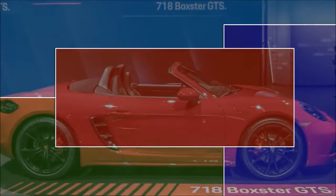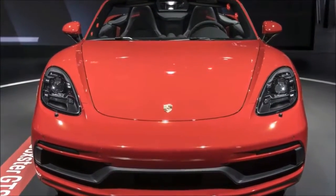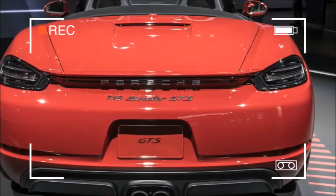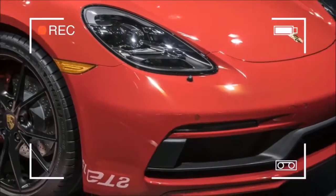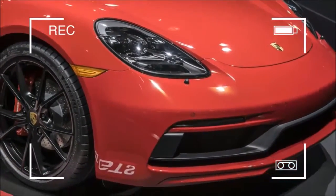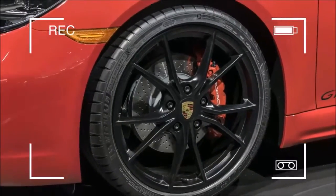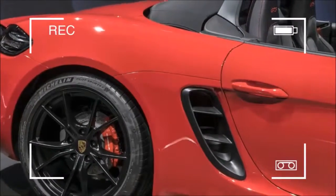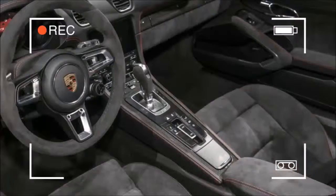Porsche GTS models have always represented a real sweet spot in the German automaker's lineup. It doesn't matter if it's a Cayenne or a 911, the GTS model offers a lot of value when it comes to performance. For 2018, Porsche has finally revealed the latest version of the 718 twins, the Boxster and Cayman GTS. The cars pack in more power and more performance features than both the current S models and outgoing GTS.